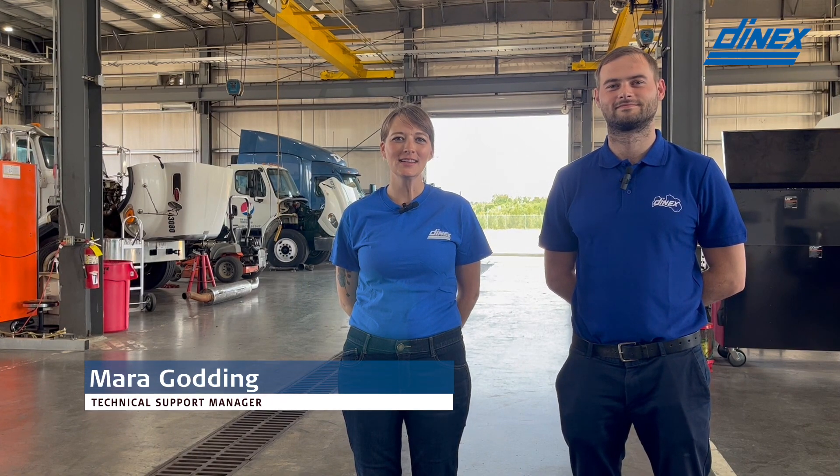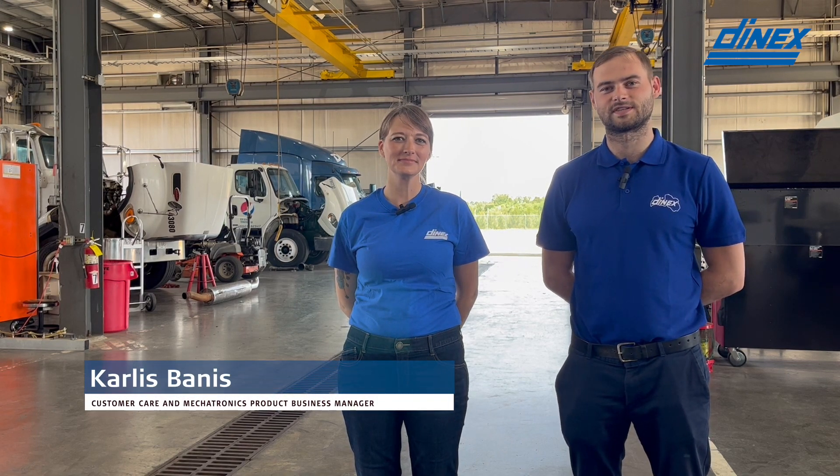Hi, I'm Mara Godin, Technical Support Manager for DNEX North America. Hi, I'm Carlis Banis, Customer Care and Mechatronics Product Business Manager, and today we'll be speaking about typical field issues with NOx sensors. We're going to show you a few parts and what to look for in these parts to help you troubleshoot the root cause of your NOx sensor failures.